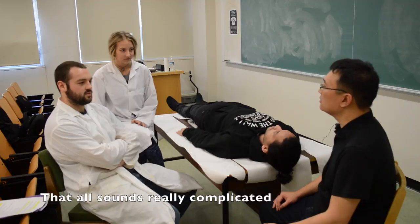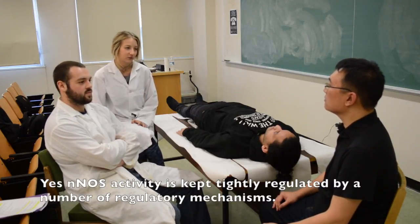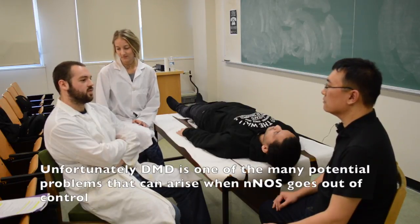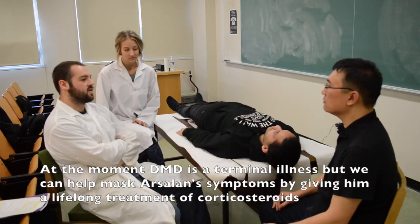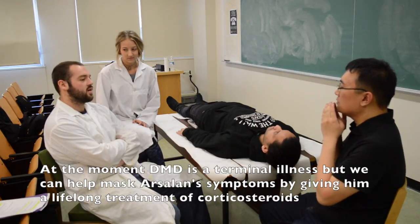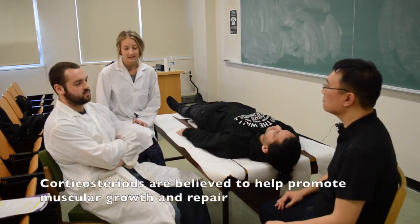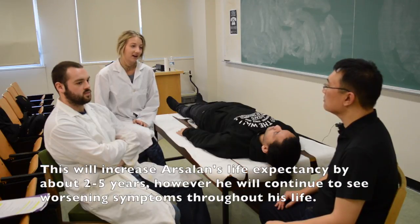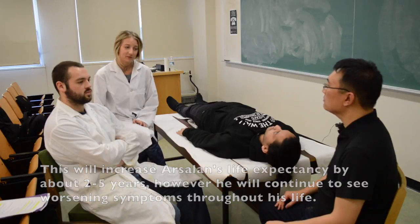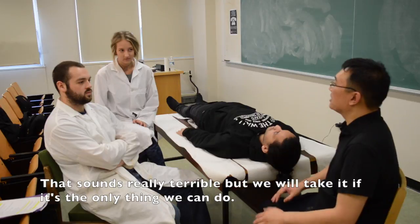That all sounds really complicated. Yes, nNOS activity is kept tightly regulated by a number of regulatory mechanisms. Unfortunately, DMD is one of many potential problems that can arise when nNOS goes out of control. At the moment, DMD is a terminal illness. But we can help mask Arsalan's symptoms by giving him a lifelong treatment of corticosteroids. Corticosteroids are believed to help promote muscular growth and repair. This will increase Arsalan's life expectancy by about two to five years. However, he will continue to see worsening symptoms throughout his life. That sounds really terrible, but we'll take it — that's all we can do.